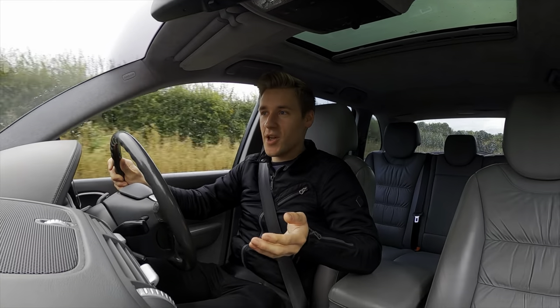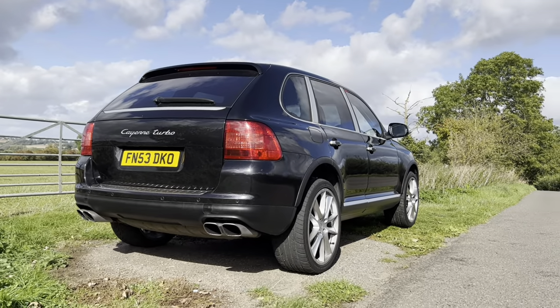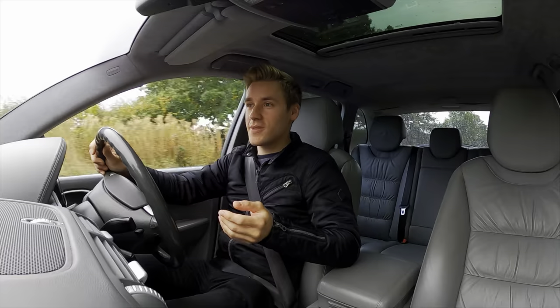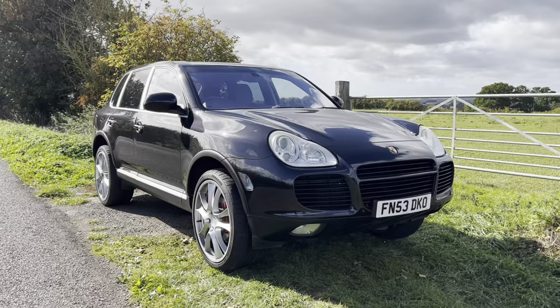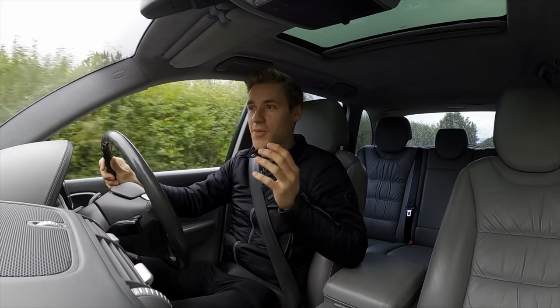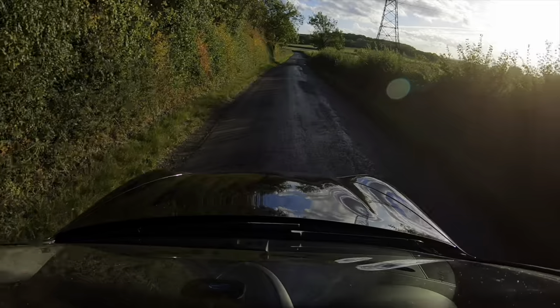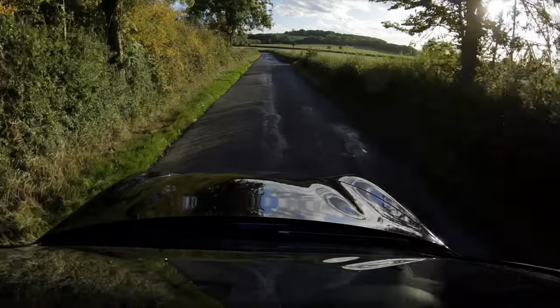Today we are in my Porsche Cayenne Turbo 955 and I thought, why not give you an owners review? The Porsche Cayenne's been around for nearly 20 years now and they've managed to shift 1 million units. What makes that figure even more remarkable is that they created 1 million Cayennes in a third of the time it took them to build 1 million 911s. So it's most definitely a monumental success for Porsche.